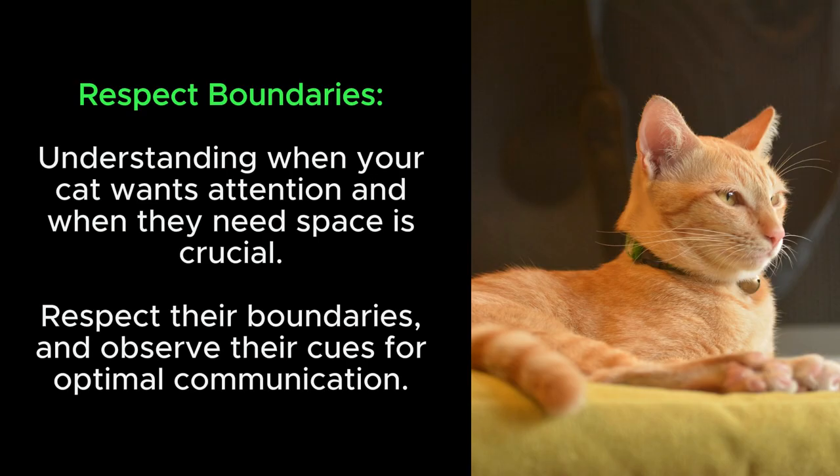Respect boundaries: understanding when your cat wants attention and when they need space is crucial. Respect their boundaries and observe their cues for optimal communication.